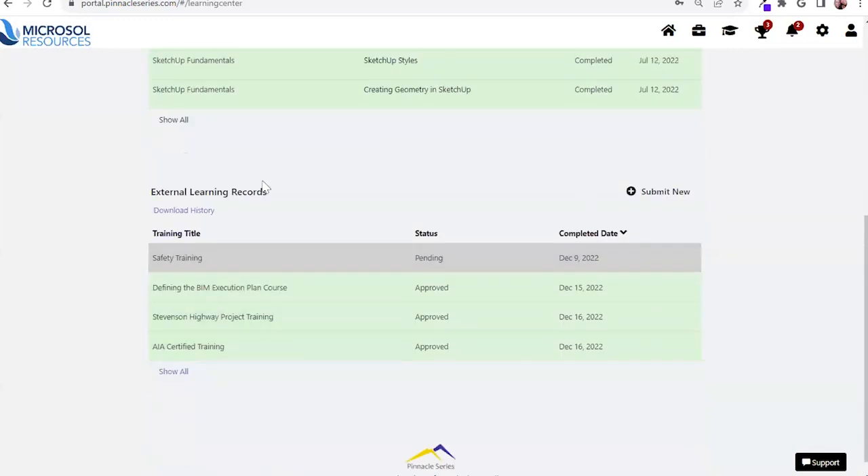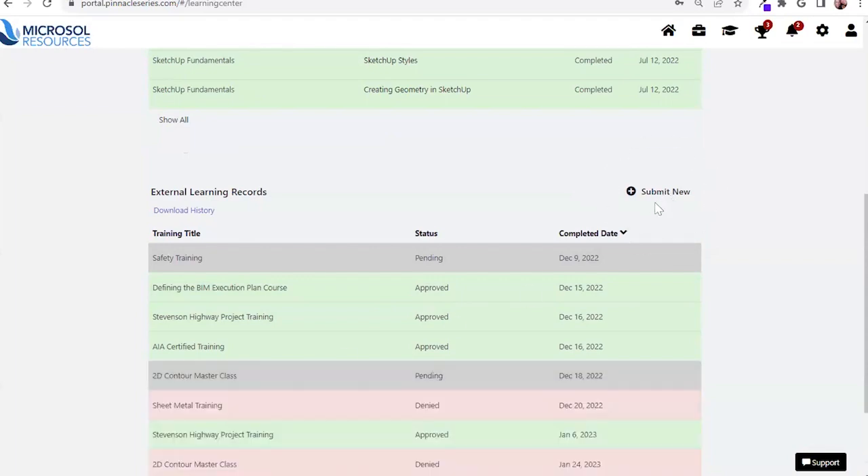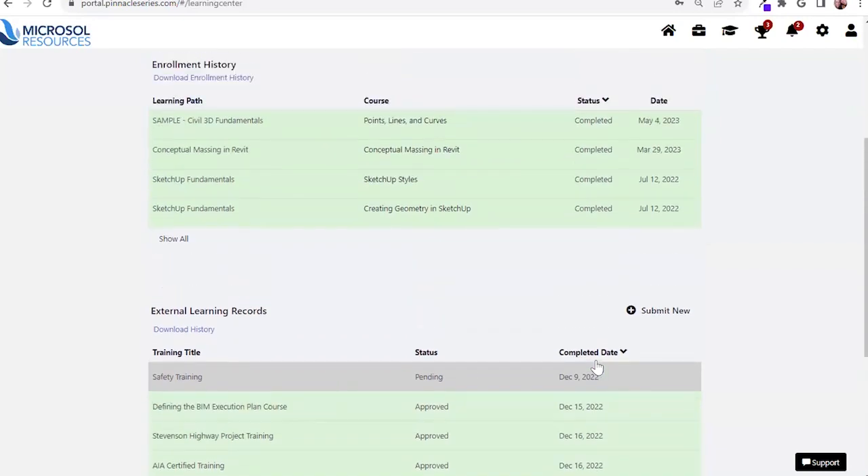Users also have the ability to export their entire enrollment history — if they need to provide that to an accrediting body for professional development hours or continuing education units. In addition, you can also track any external learning done outside your organization. If you did a PMP certification or attended a conference and received a certification, you're able to submit that to your platform administrators with documentation for approval, ultimately enabling one central location for all learning done internally as well as externally.